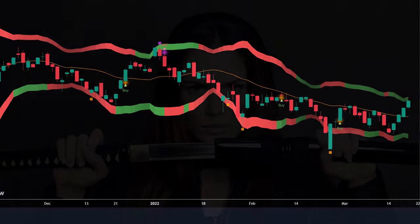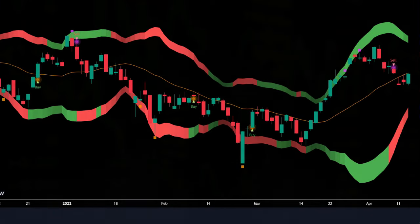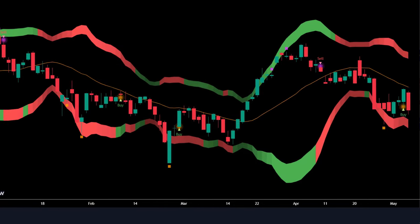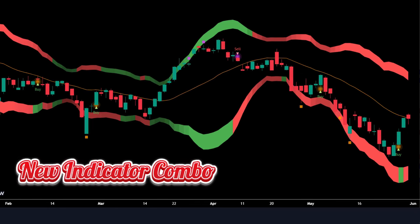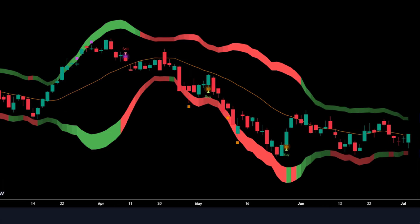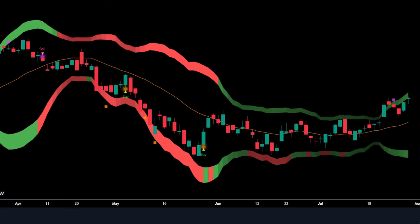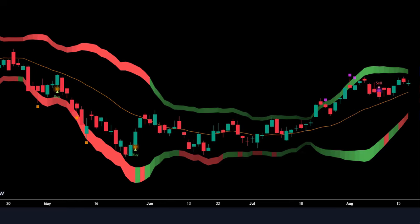Hey traders, I'm back with a secret weapon that's about to change your trading game. Imagine a crystal ball for trading — I found something very close. I'm talking about a new indicator combo on TradingView that is so fresh it still has the smell and shine of new indicators. And the best part, it's free. No need to break the bank for premium tools when these gems are right at your fingertips.